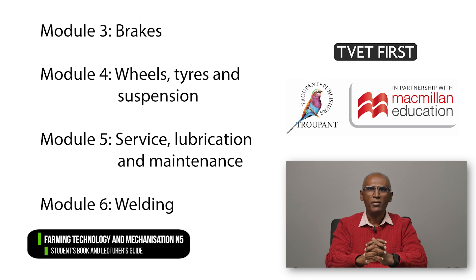The modules that remain unchanged are Module 3 on Brakes, Module 4 on Wheels, Tires and Suspension, Module 5 on Service Lubrication and Maintenance, and Module 6 on Welding.